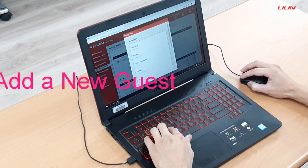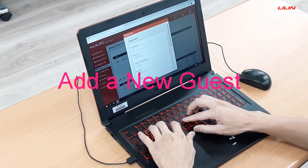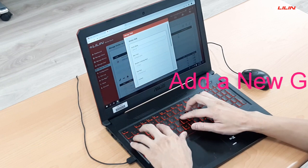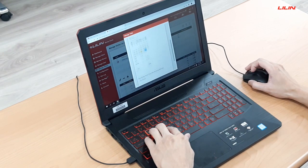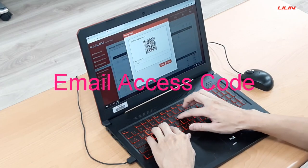Guests prefer a hassle-free method for accessing their rental so they can begin enjoying their vacation as soon as possible. Leland offers a free, cloud-based solution for guest booking, QR code generation, and guest access logging.